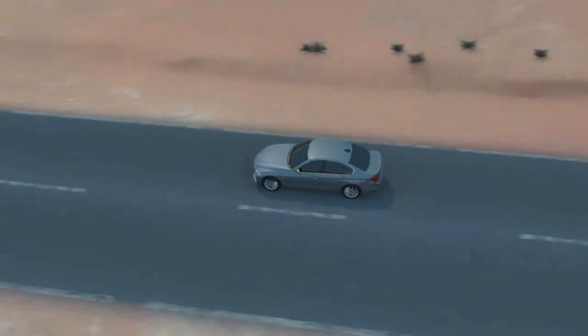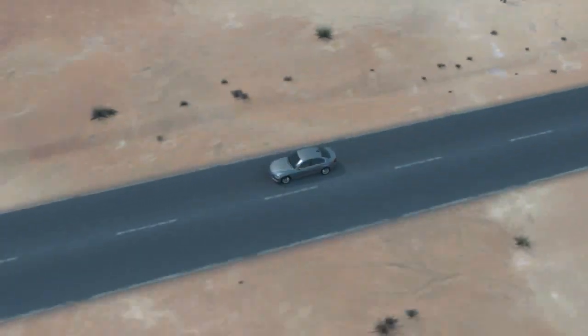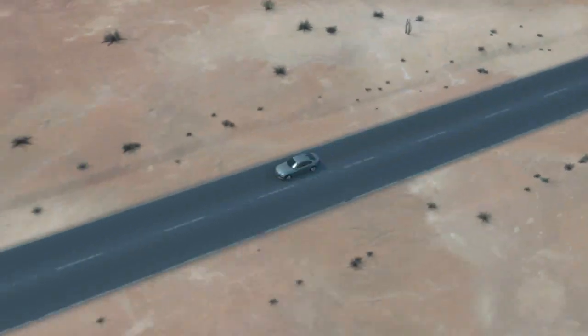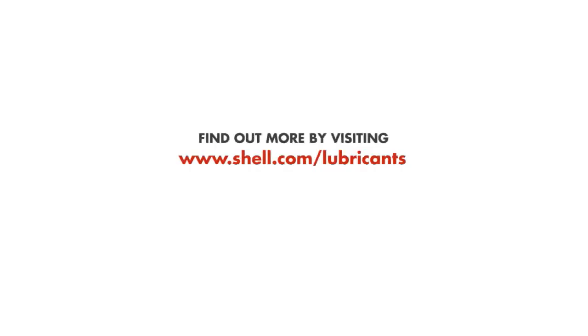Whatever your vehicle needs, Shell can provide a wide range of lubricants and services that help you stay efficient and well-protected. Contact your Shell representative to find out more about the full range of Shell Spirax axle, gear and transmission fluids.